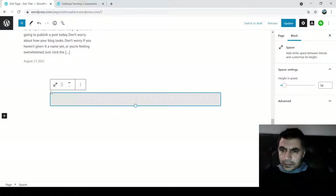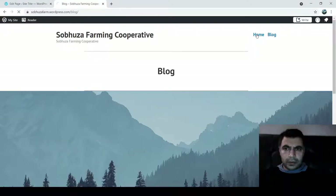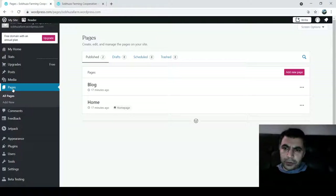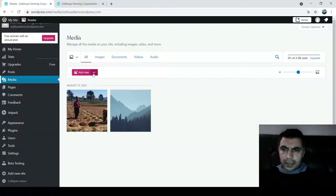Let's see how our first page is looking so far. Then there's also the blog section. Let's go back to the dashboard and check what pages we have. We have the homepage by default and a blog page. Let's go to Media now.